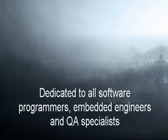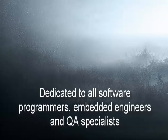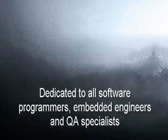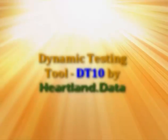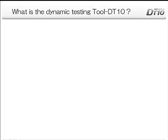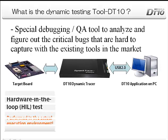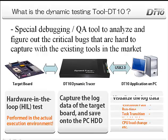Have you ever felt the black hole of failing to solve rare critical bugs difficult to reproduce while you are faced with a deadline? Get ready for the DT-10 by Heartland Data. DT-10's comprehensive analysis functions will satisfy your various needs and improve your performance drastically.